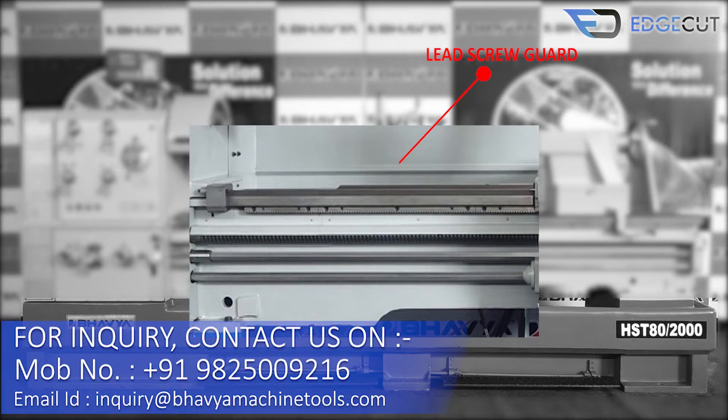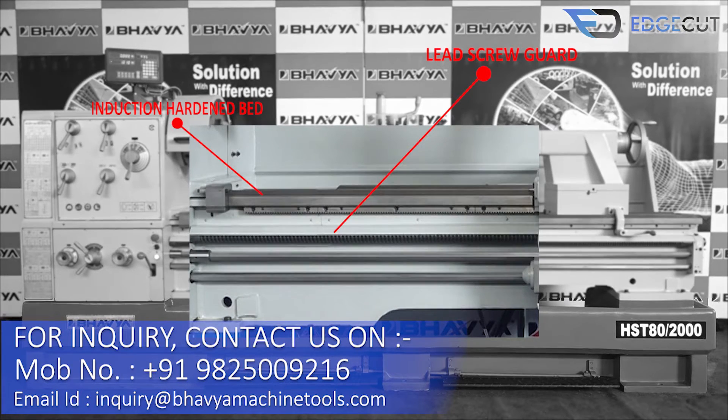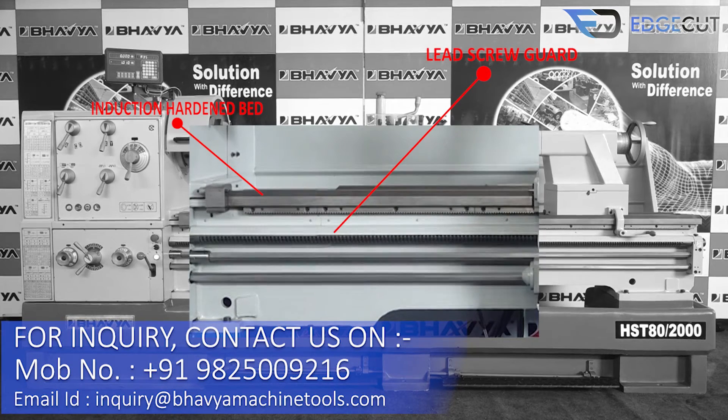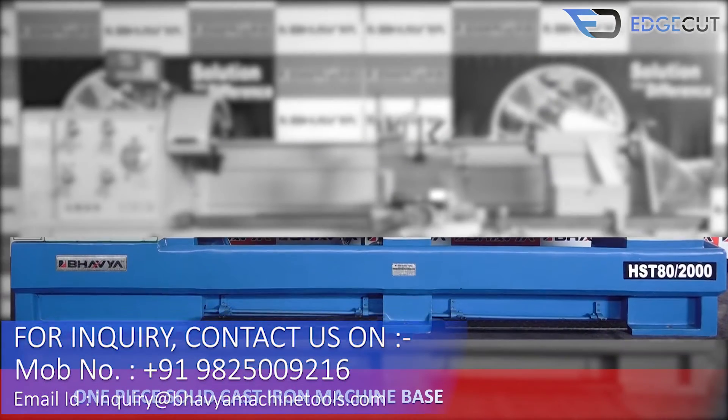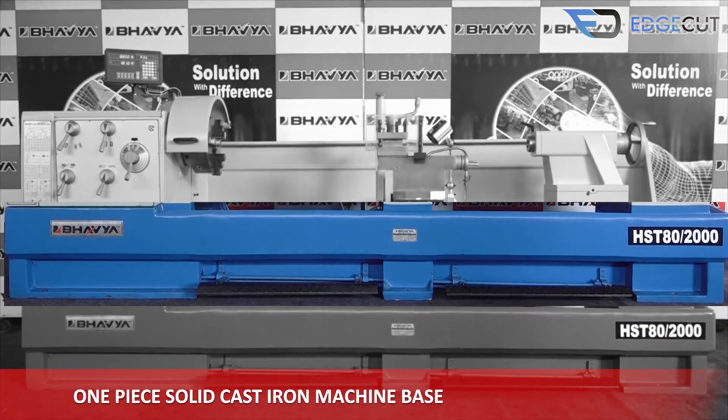Our machine has an induction hardened bed for high performance, and there is a guard to protect the lead screw. The base of the machine is a one-piece solid cast iron, which makes the machine structure more rigid and durable.